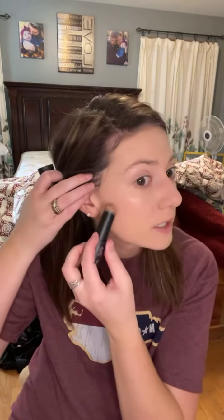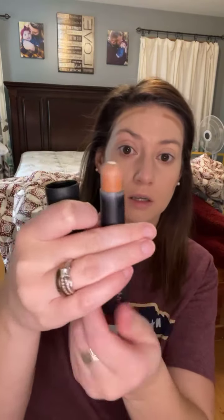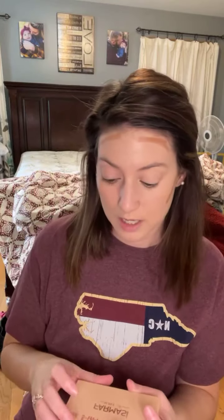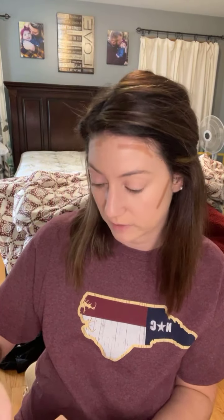My favorite thing in the whole wide world right now is my contour stick. These are only $12.90. They're going to last you forever — I use this every single day and I still have that much left. These are heavenly. They're so easy. If you are not a pro with contour, these are absolutely heavenly.